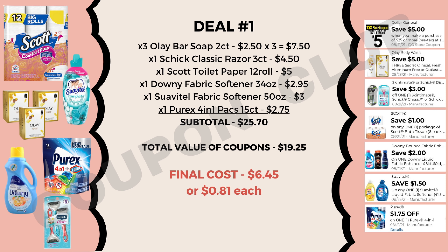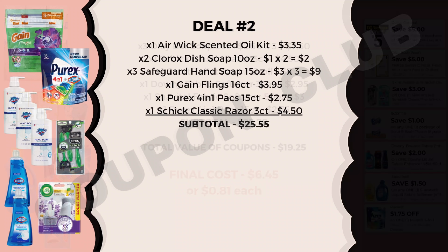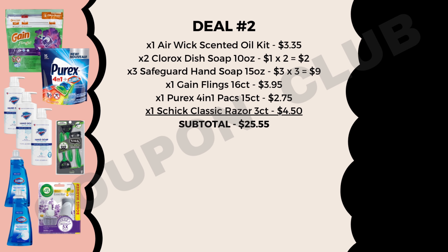If you need toilet paper or laundry products, this is a great option. Now let's check out the second breakdown. In this deal we're going to pick up an Air Wick scented oil kit priced at $3.35, two Clorox dish soaps in the 10-ounce bottles at $1 each (you may find these in the dollar aisle), three Safeguard hand soaps in the 15-ounce at $3 each, one Gain Flings 16-count at $3.95, a Purex 4-in-1 packs 15-count at $2.75, and lastly the Chic Classic razor 3-count at $4.50.